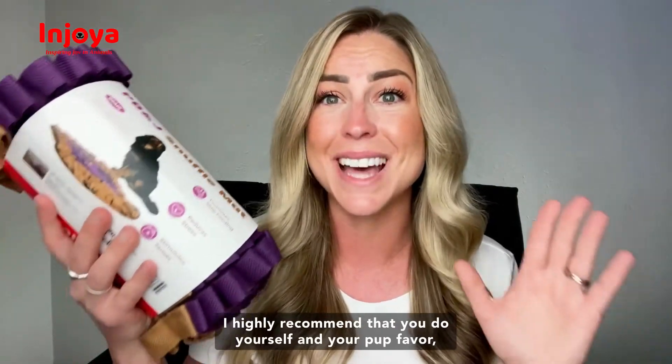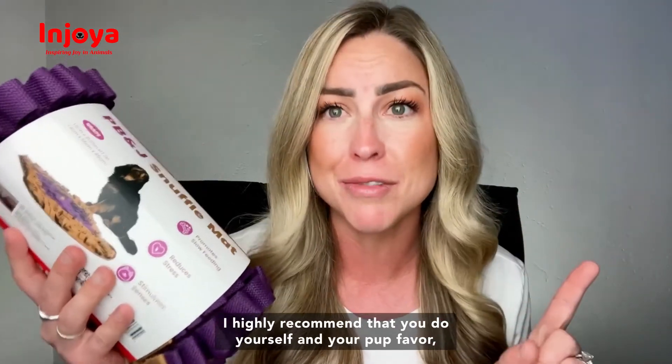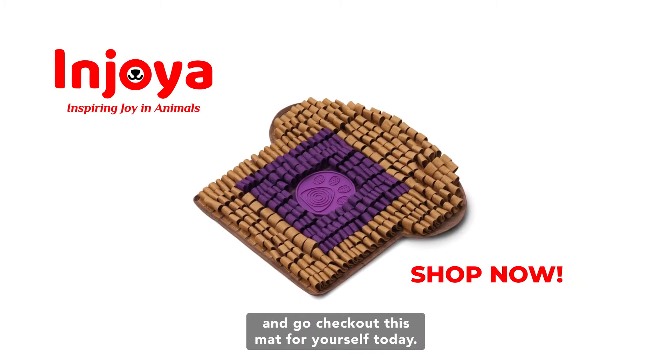I highly recommend that you do yourself and your pup a favor and go check out this mat for yourself today.